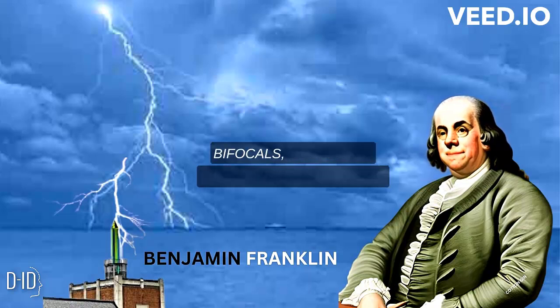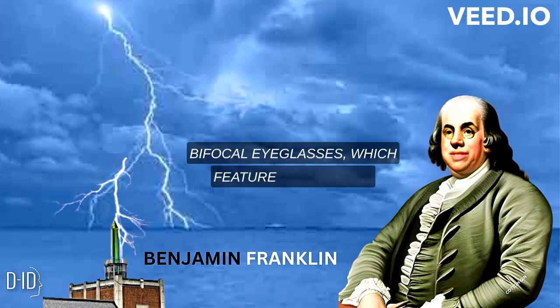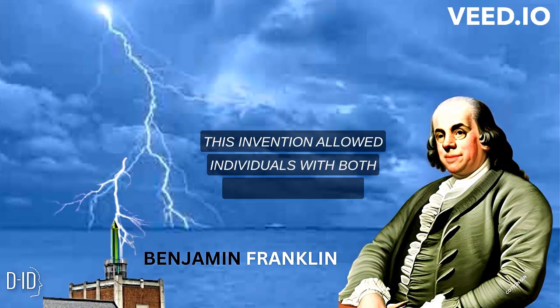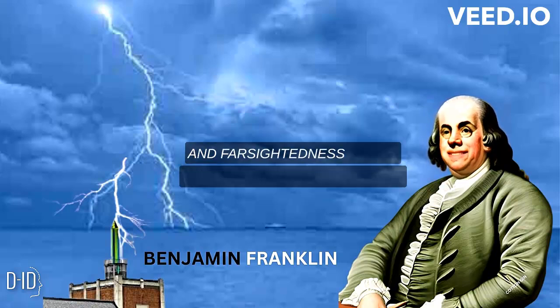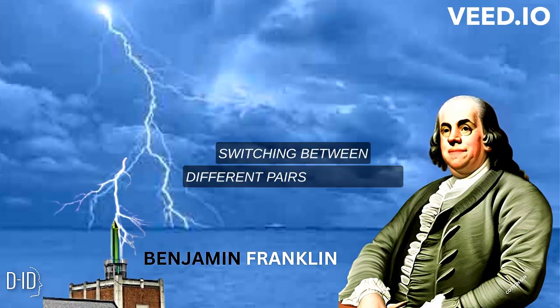Bifocals: Franklin is credited with inventing bifocal eyeglasses, which feature lenses with two distinct optical powers. This invention allowed individuals with both nearsightedness and farsightedness to see clearly without constantly switching between different pairs of glasses.